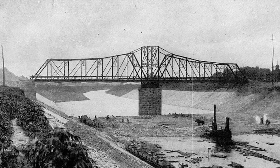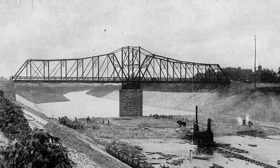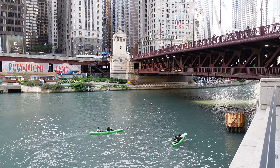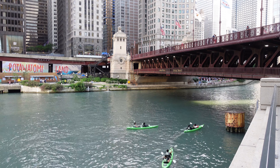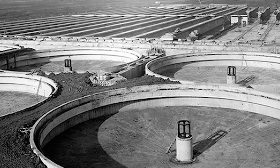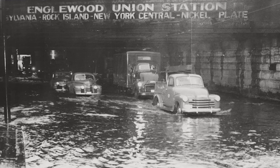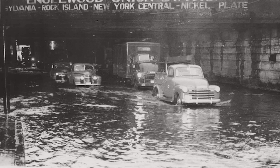By the late 1800s, the Sanitary District of Chicago was formed to oversee projects like the Chicago Ship and Sanitary Canal, which reversed the flow of the Chicago River. This change directed wastewater away from Lake Michigan — the city's drinking water source — and toward the Mississippi River. In the early 1900s, treatment plants were also built to clean sewage and wastewater before releasing it back into the city's waterways.